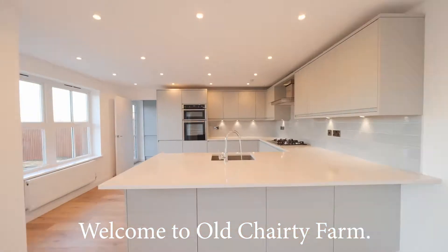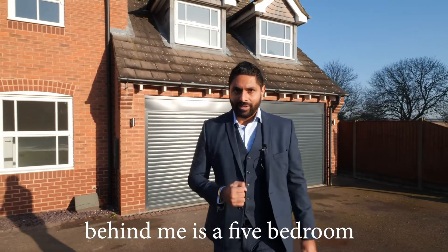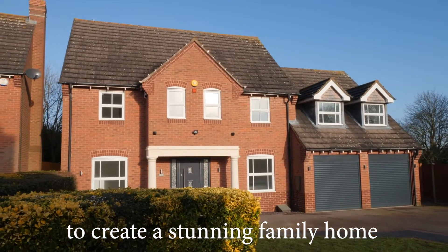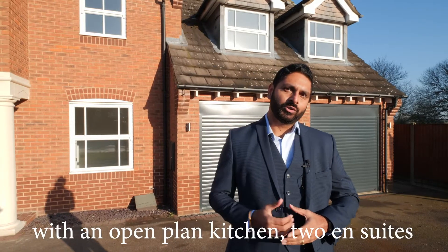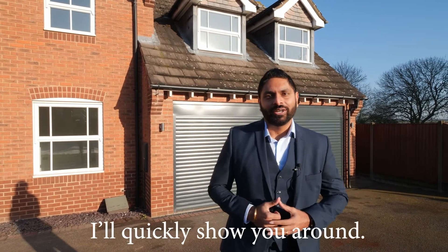Welcome to Old Charity Farm, an executive development in Stoughton. Behind me is a five-bedroom detached house which has been fully refurbished to create a stunning family home with open-plan kitchen, two en-suites and amazing countryside views. So if you follow me I'll quickly show you it up.